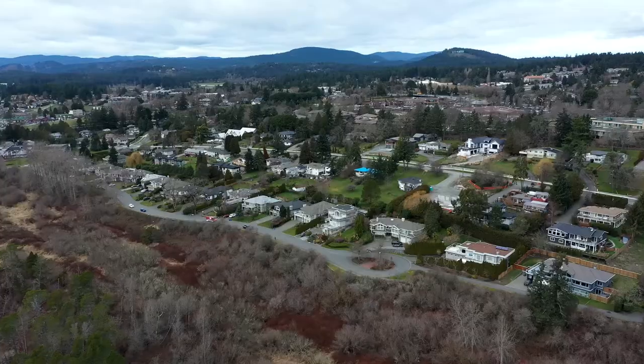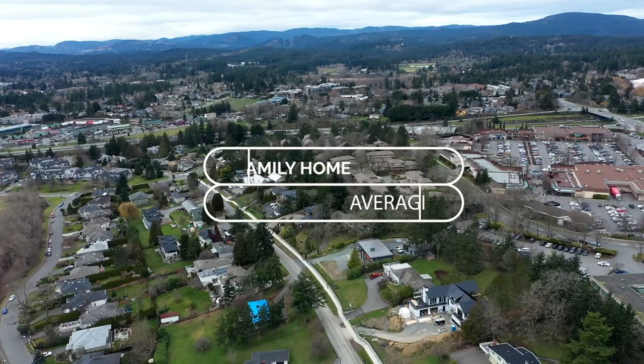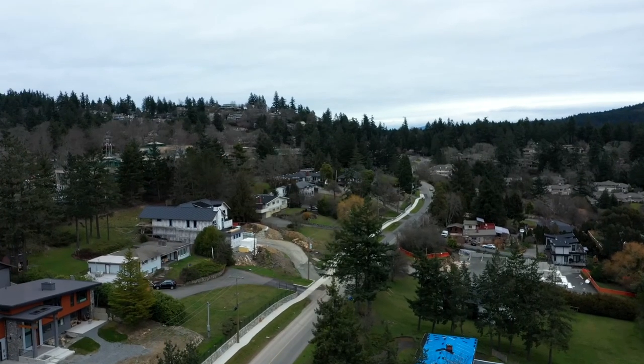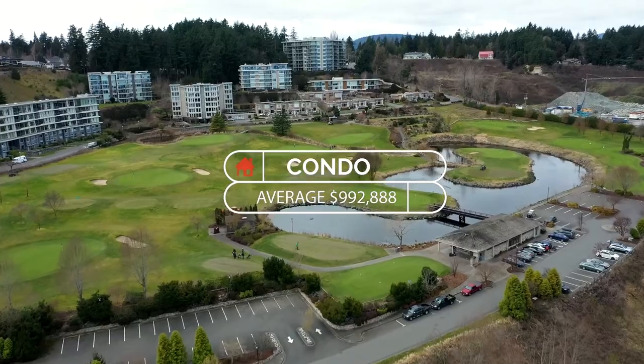Both of these two communities are dominated by large single-family detached homes, treed lots, and privacy. But there is density in certain pockets. In 2021, the average sale price of a detached home in Cordova Bay and Broadmead was just over $1.6 million. Townhomes come in just over a million dollars and condos just below that at $992,000.